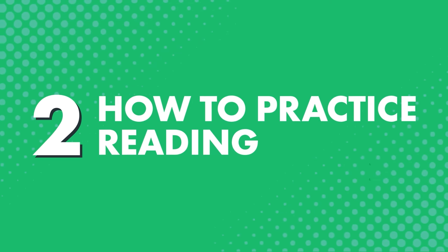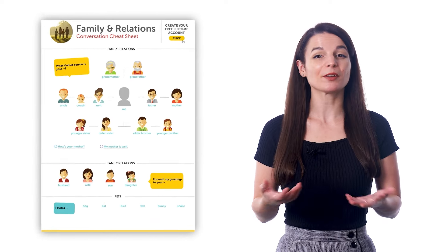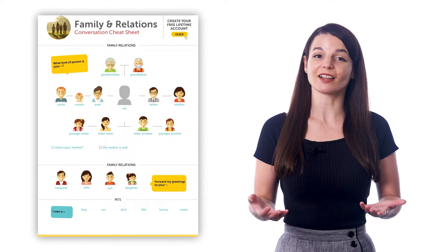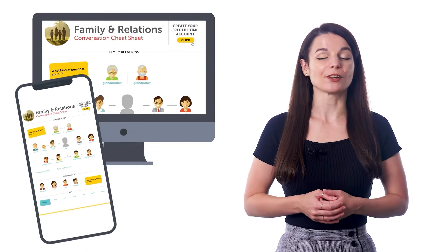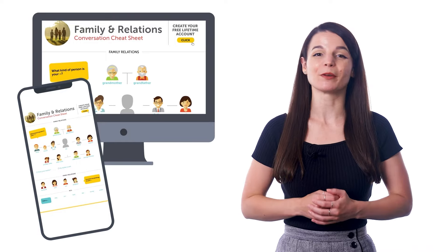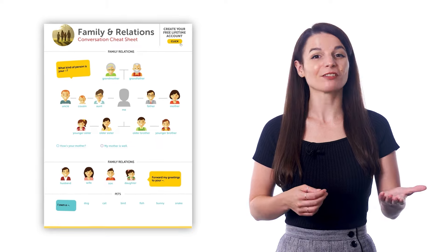Two, how to practice reading. You can practice reading by simply reading through the cheat sheet — the key dialogue and the words and phrases inside. Just download the PDF to your phone or computer and read through whenever you have a few moments. Or you can print out the cheat sheets and read through them as well.